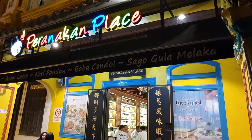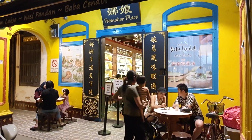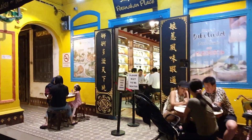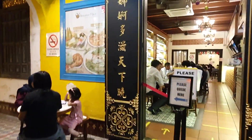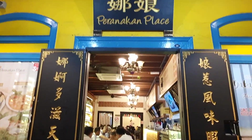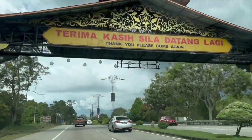The Peranakan place at night is still full — no line but packed with food goers interested in Peranakan food. It is the place to be. Goodbye Malacca!